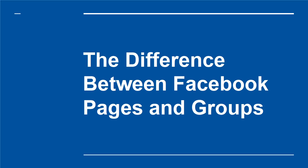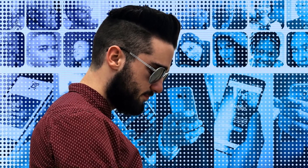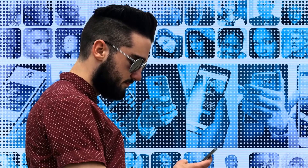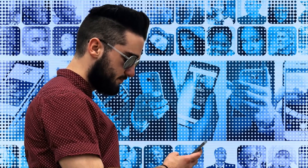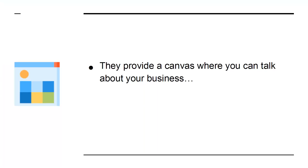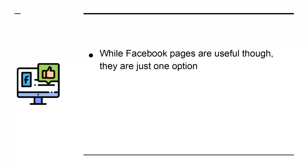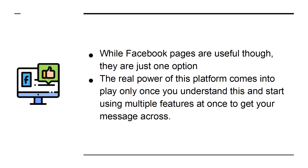The Difference Between Facebook Pages and Groups. When it comes to marketing on Facebook, most people are familiar with how Facebook pages work. Facebook pages provide a kind of shop window or a flyer for brands — a canvas where you can talk about your business, show off your portfolio, and potentially share posts and information from time to time. While Facebook pages are useful, they are just one option, and the real power of this platform comes into play only once you understand this and start using multiple features at once to get your message across.